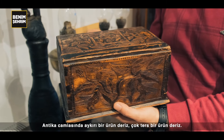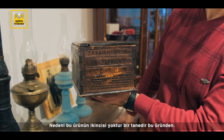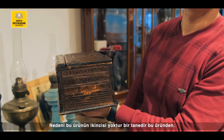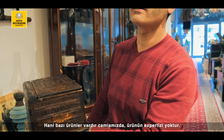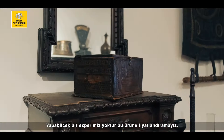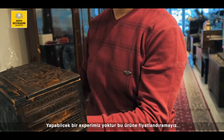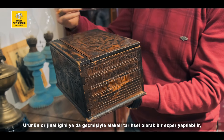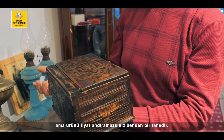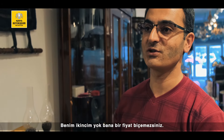Antika camiasında aykırı bir ürün deriz. Çok ters bir ürün deriz. Nedeni? Bu ürünün ikincisi yoktur. Bir tanedir bu üründen. Camiamızda ürünün ekspertizi yoktur. Yapabilecek bir eksperimiz yoktur bu ürüne — fiyatlandıramayız. Ürünün orijinalliğiyle alakalı tarihsel olarak bir eksper yapılabilir, ama ürünü fiyatlandıramazsınız. Benden bir tanedir. Benim ikincim yok, o yüzden bana bir fiyat biçemezsiniz.